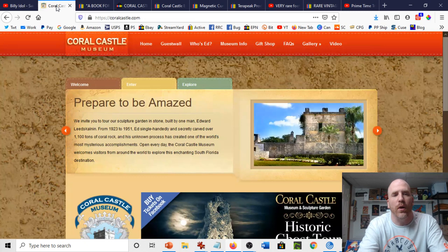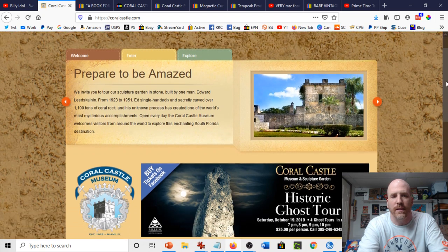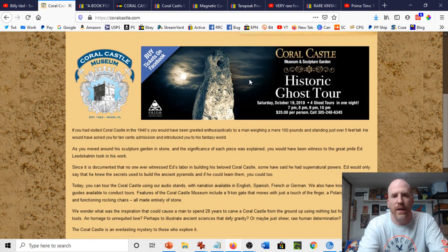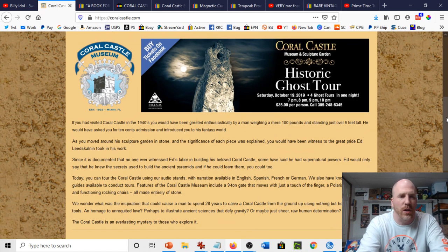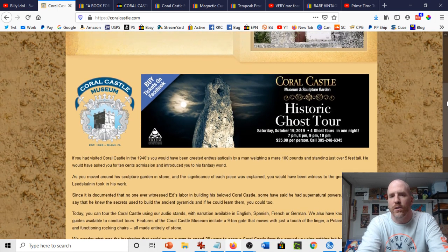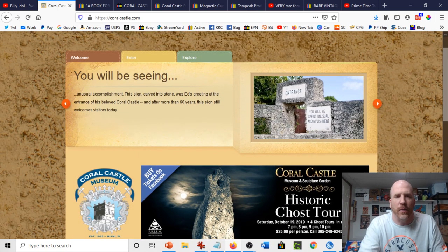This is the Coral Castle website — coralcastle.com. You can see the telescope there, and they do ghost tours and all sorts of stuff. That's probably shut down right now due to the coronavirus pandemic, but when things settle, people can go check it all out.